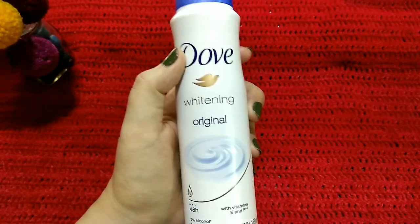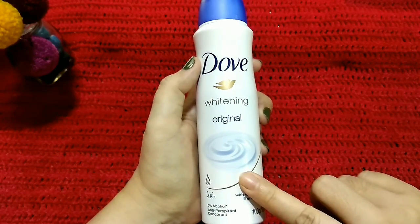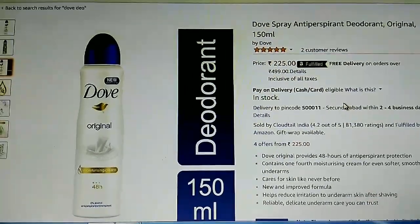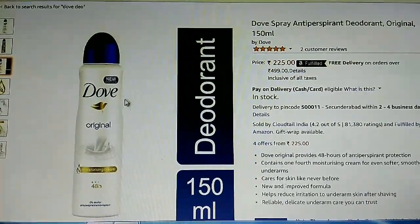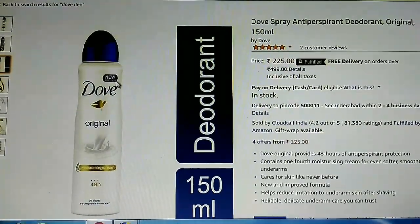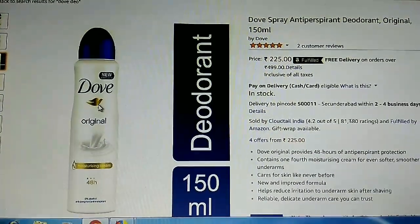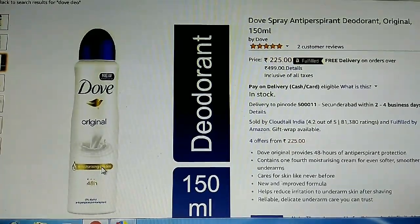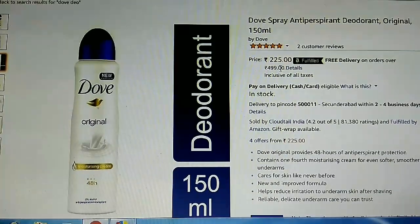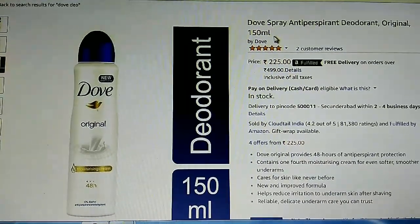They just recently changed the look of this product, and this is not the new look. I'll try to show the new look somewhere here in the video. This is the new design of the Dove Original deodorant spray. As you can see, there's something mentioned on top of the bottle — 'new improved' — and here the Dove color and design is quite shinier and more golden. The new price is 225 rupees and the new weight is 150 ml.